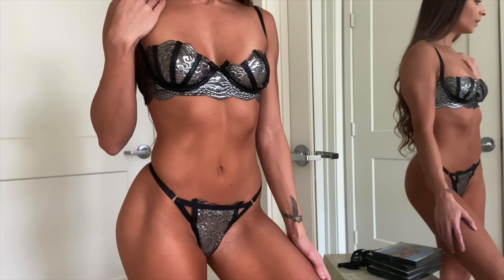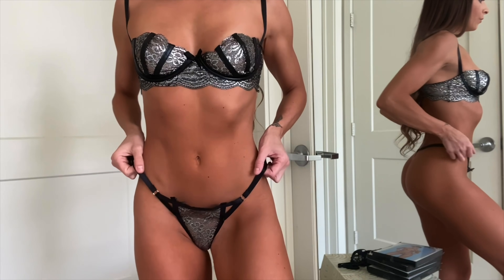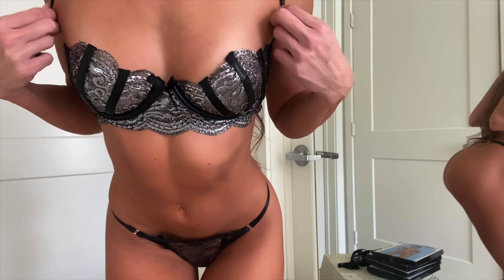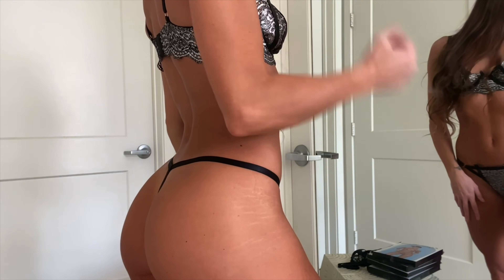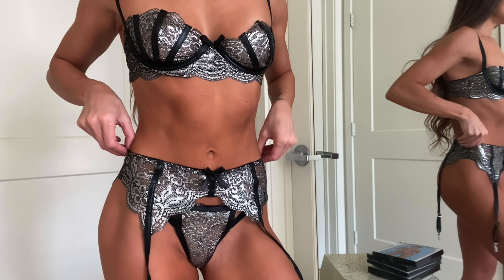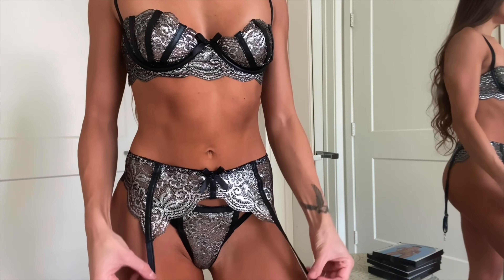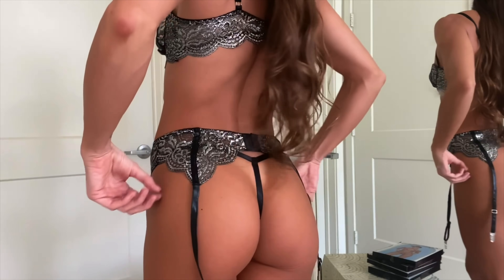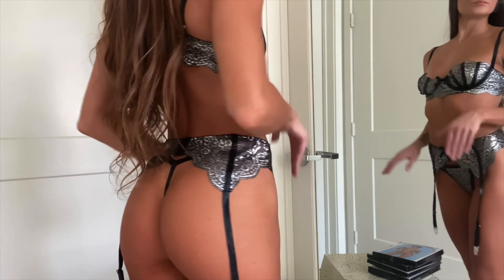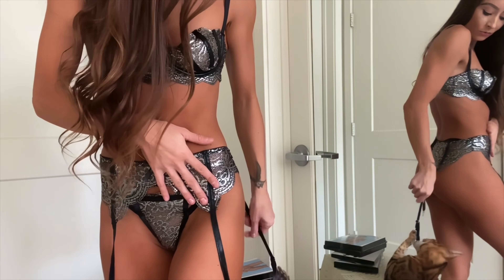Here is the first set — it's actually really, really cute and it fits well. It does come with the garter belt, and this is what the garter belt added. I don't know about you guys but I really like this set — what do you think, yes or no?